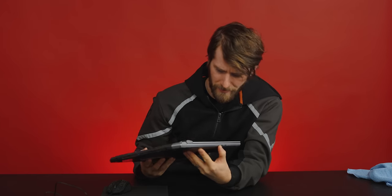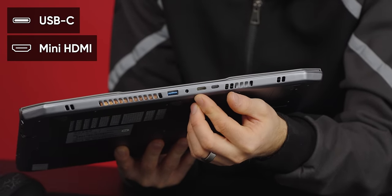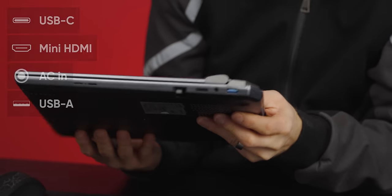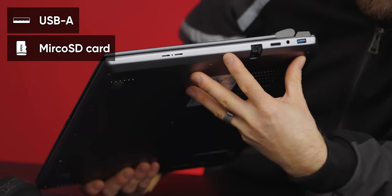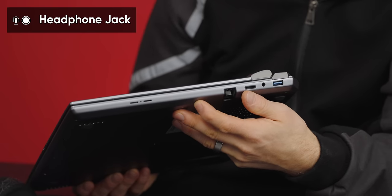On the left we've got a whole lot of nothing. On the rear we've got USB-C, mini HDMI, an AC barrel jack, and a USB-A. There's another USB-A over on the right along with a micro SD slot — nice to see that. There's also a headphone jack and a webcam storage slot.